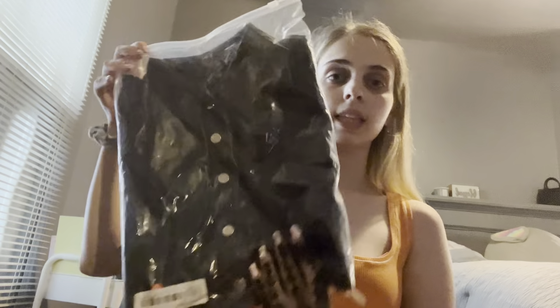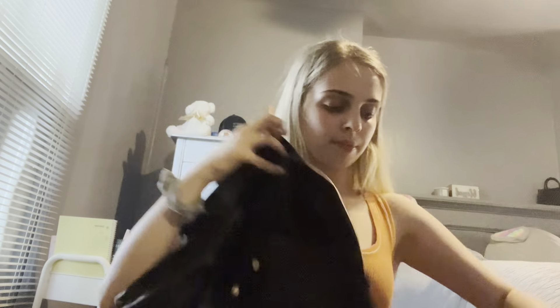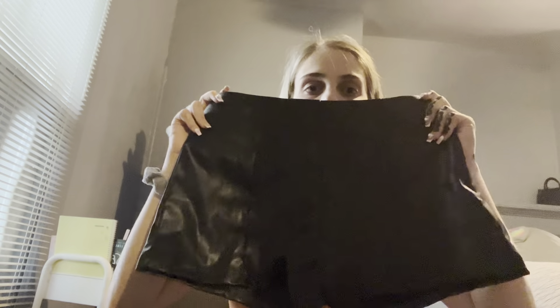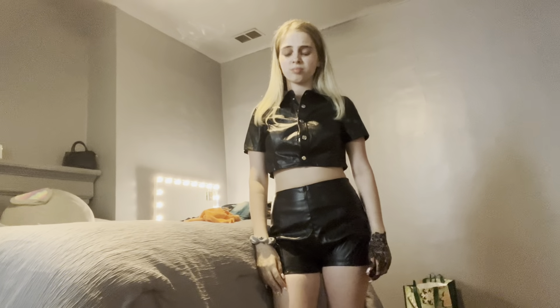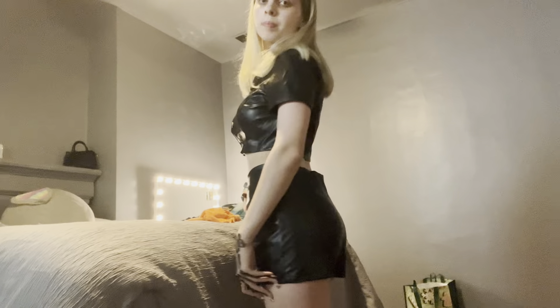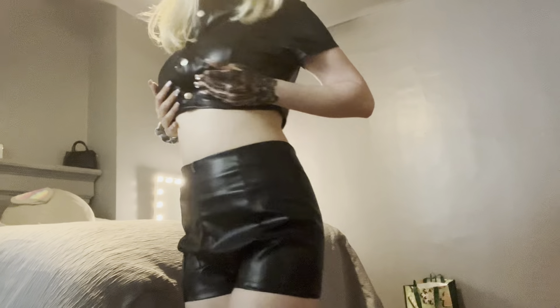Next up we got this leather set — I am so excited to try this on. This is the shirt and these are the shorts — it's a leather set. I really hope this looks good on me. I give this a 5 out of 10 — it's not what the picture looks like at all.